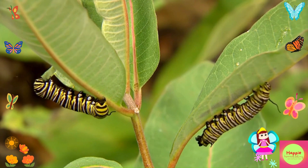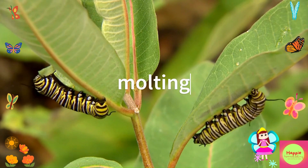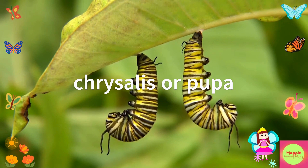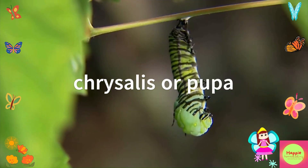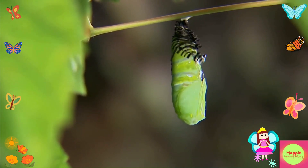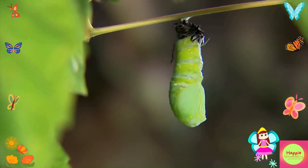As the caterpillar grows, it sheds its skin several times. This process is called molting. Once it's ready, the caterpillar forms a chrysalis, or pupa. This is where the real magic happens. Inside the chrysalis, the caterpillar transforms into a beautiful butterfly. This process can take anywhere from a few weeks to several months.